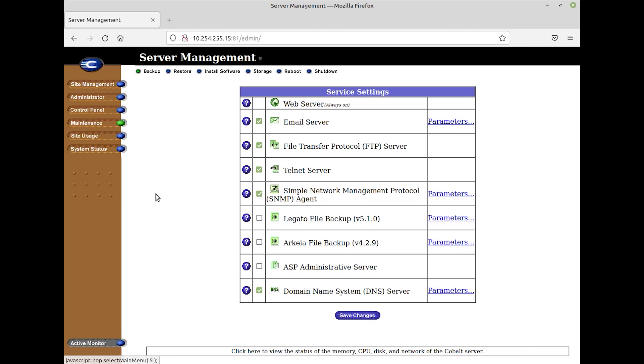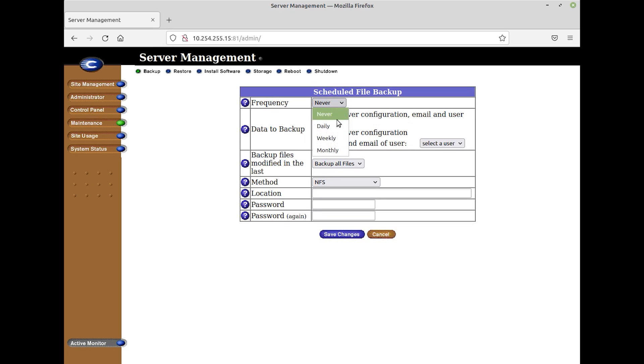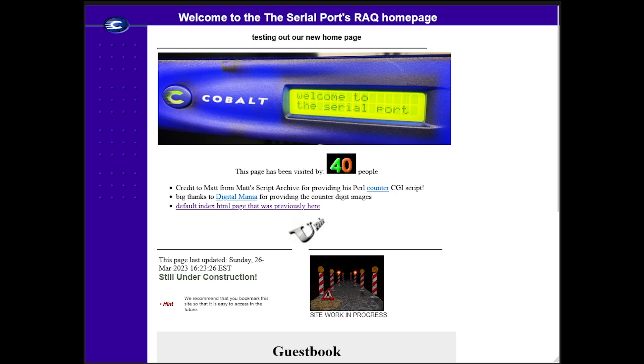Now the question is: what are we going to do with our newly restored rack? Well, it would only be fitting to host a website on the internet of course. Since the server will be live on the internet and not to mention ancient by security standards, we have taken measures to ensure that if this machine is hacked, it's on an isolated network and closed off from the rest of the Serial Port LAN.